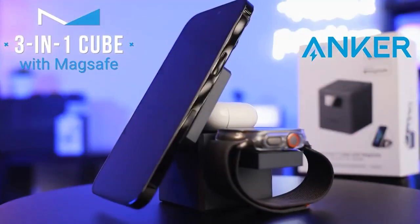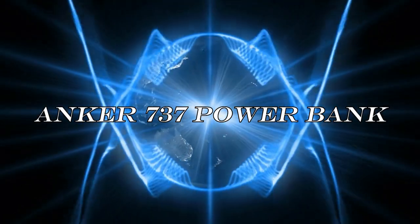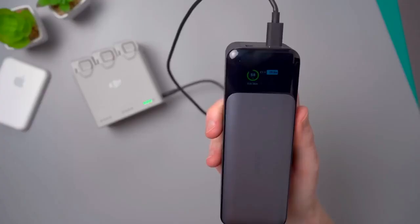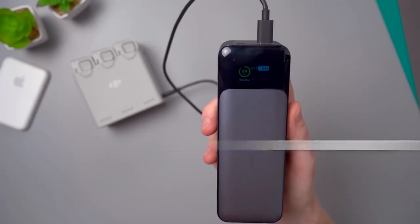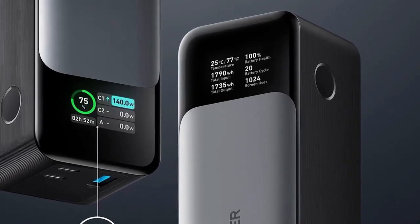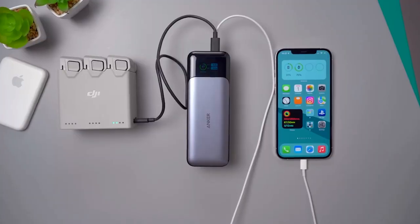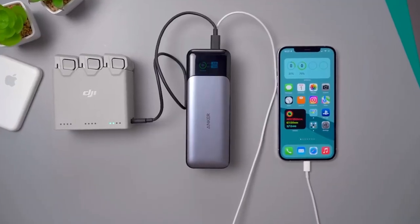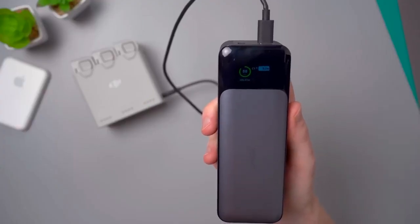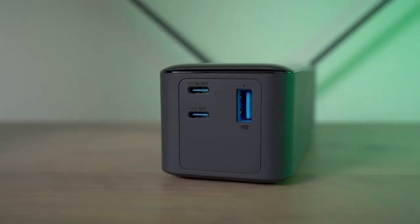In conclusion, the Anker 737 Power Bank — also known as the PowerCore 24K — delivers a robust 86.4 watt-hour battery, ideal for keeping your devices powered on the go. With its sleek design and user-friendly OLED screen, it's both portable and easy to use. What sets it apart is its powerful two-way charging capability, armed with Power Delivery 3.1 and bi-directional technology.